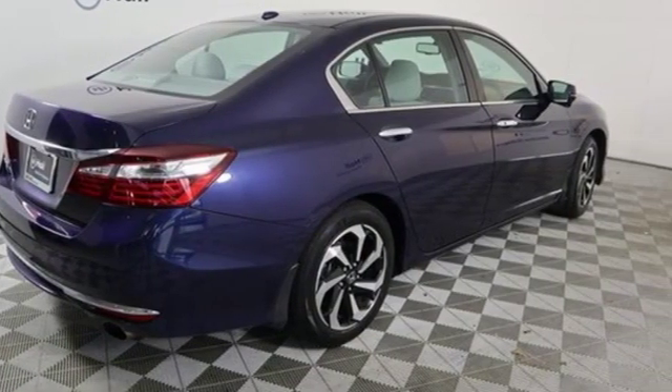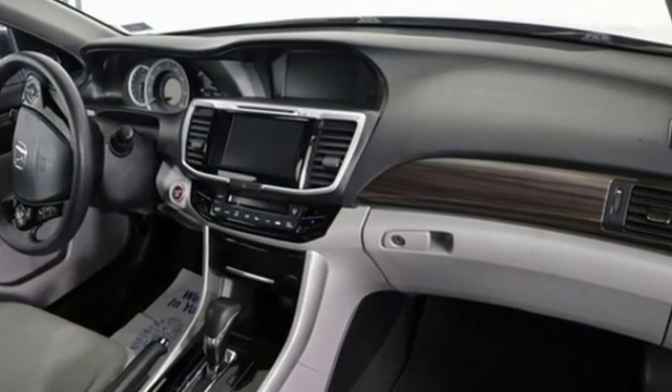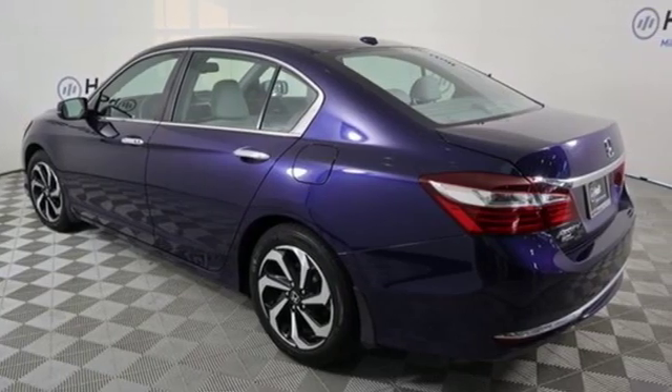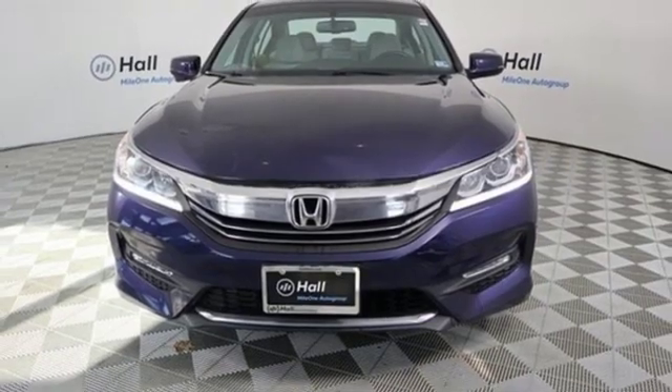Car and Driver adds the Accord hustles through turns with fog-free steering and little complaint from the tires and never seems to be working very hard. Honda has a world-renowned reputation for reliability. See what it can do for you when you take it for a test drive.